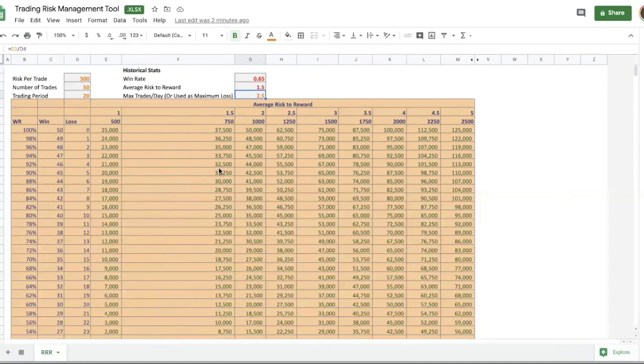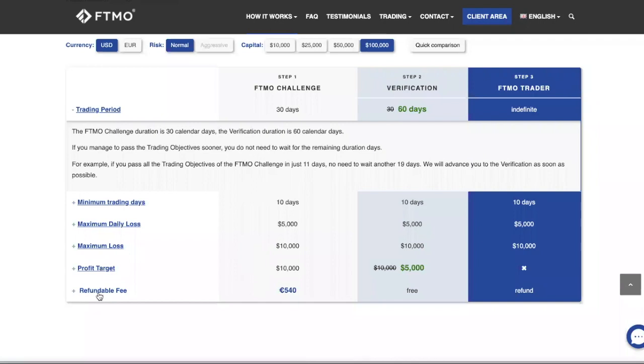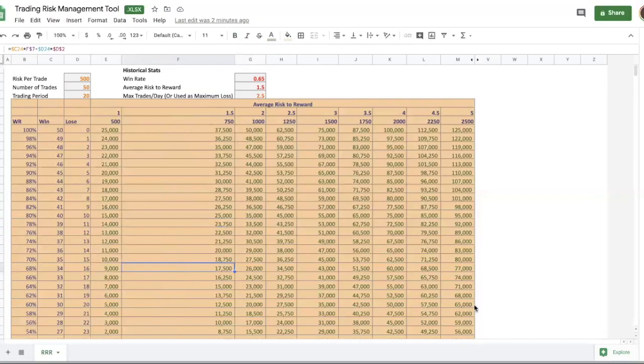I hope this has been useful. If you haven't subscribed, make sure you do. We have a free day trading guide in the description — download it. Please do not attempt this challenge until you are profitable, because the fee is 540 euros (about 610 USD). Once you are profitable, plug in your own win rate and risk-to-reward numbers, plan it out, and you're good to go. Comment below if you need anything, and I'll see you in the next video.